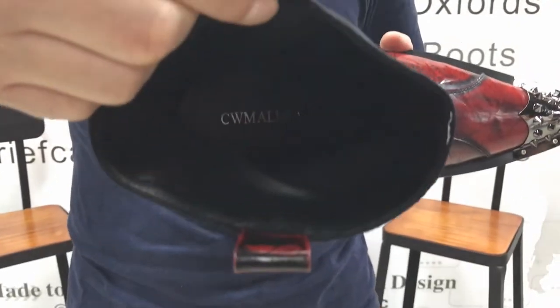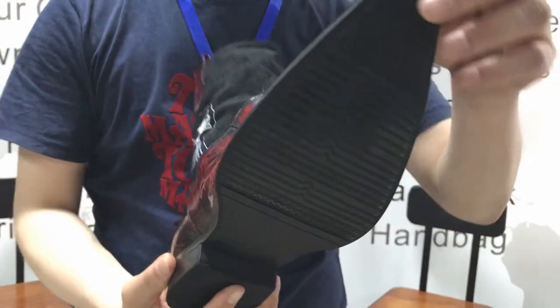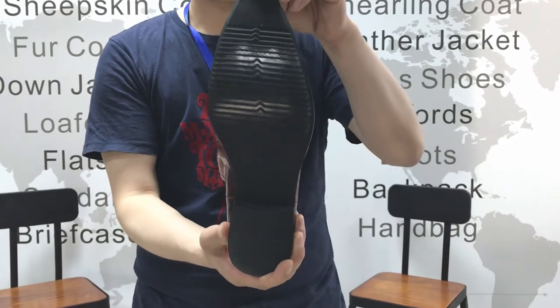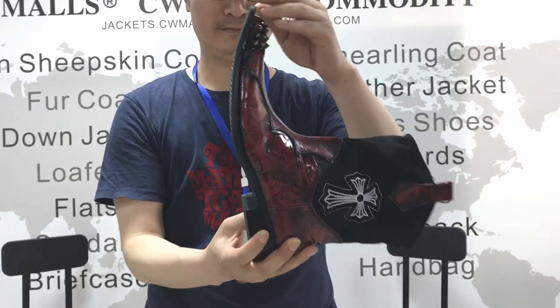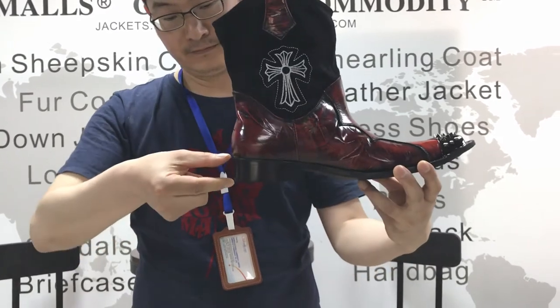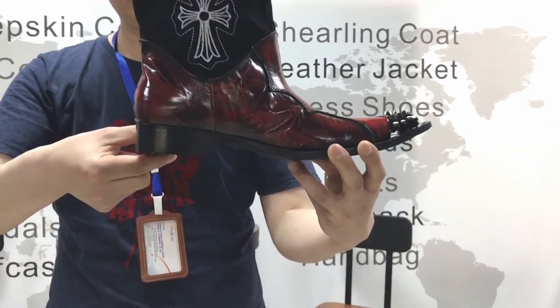It has the logo of CW Morse inside. It's very comfortable and soft to wear, with the nano rubber outsole and the stacked heel. Whether for business, party, or leisure time, it will be a good choice.